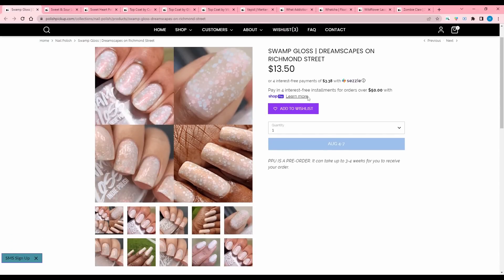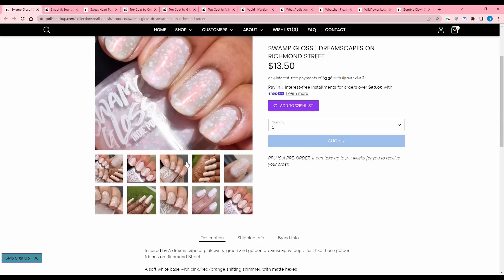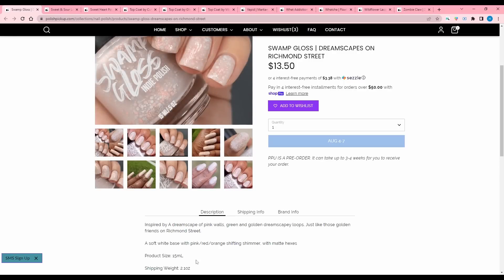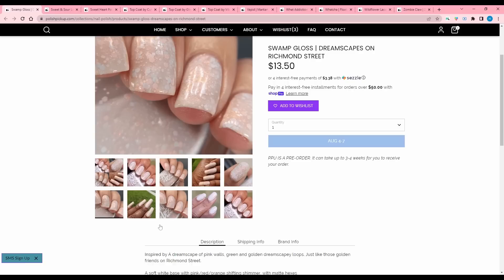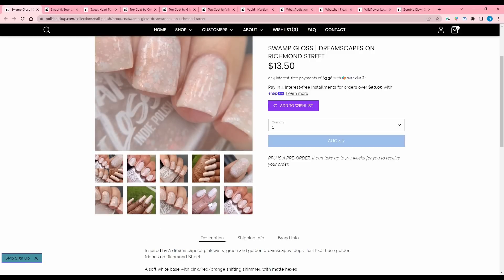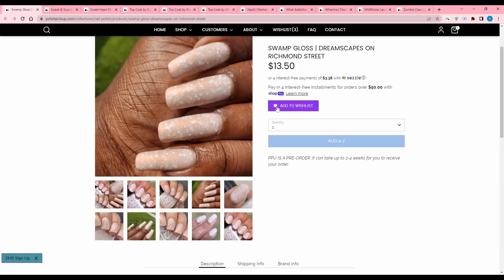Swamp Gloss, Dreamscapes on Richmond Street, inspired by a dreamscape of pink walls, green and golden dreamscape-y loops, and just like those golden friends on Richmond Street — I don't know what that means. A soft white base with pink-red-orange shifting shimmer and matte hexes. 300 are available. This is a weird color — the base is kind of white, or maybe a little grayish taupe-y. I don't know — I like that.